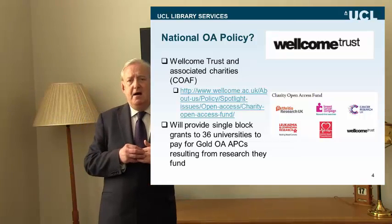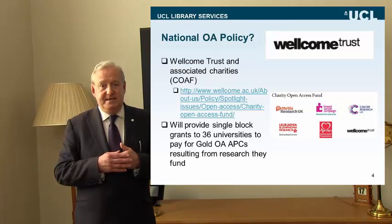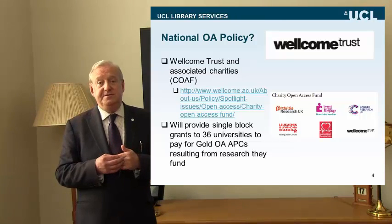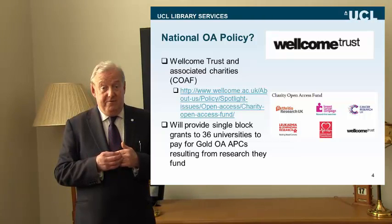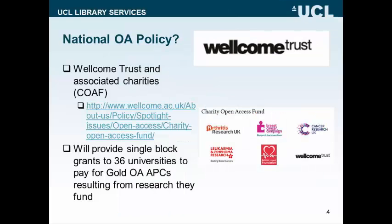The Wellcome Trust is the largest funder of biomedical research anywhere in Europe, and UCL is a very happy recipient of a significant amount of Wellcome Trust funding. Some of which is used to pay for gold OA for the funded outputs from researchers who are funded by the Wellcome Trust. They will provide a single block grant to a number of research-intensive universities, and UCL is fortunate to be one of those, and will therefore pay for gold APCs — article processing charges — for those funded research outputs.